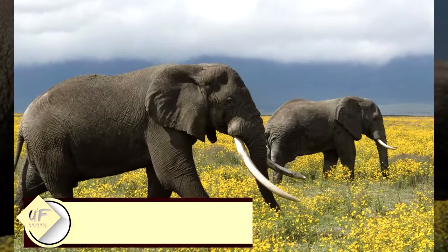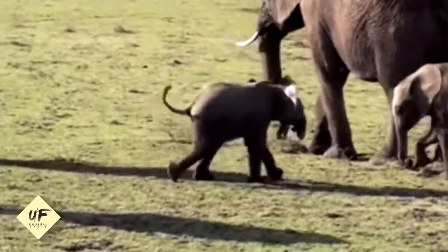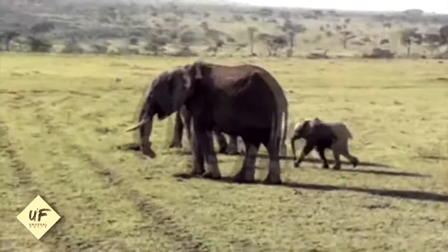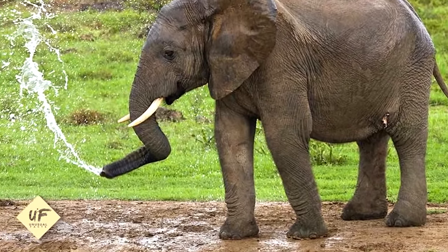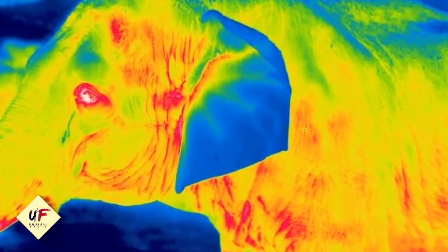Elephants use their ears to regulate body temperature. Due to their immense size, elephants produce a lot of body heat. Much of it radiates out through veins in their large floppy ears. An elephant can lose as much as 48 degrees Fahrenheit, or 9 degrees Celsius, through its massive ears.